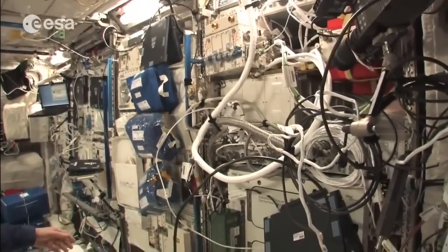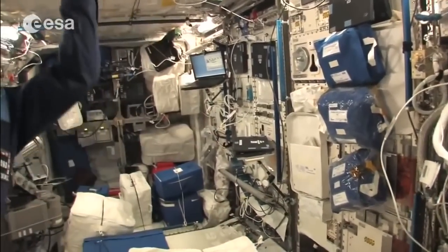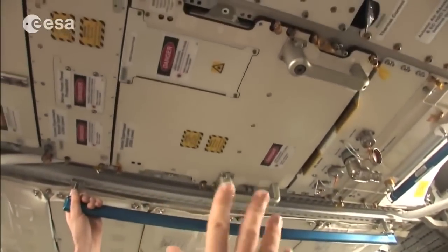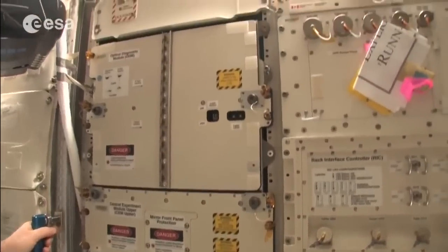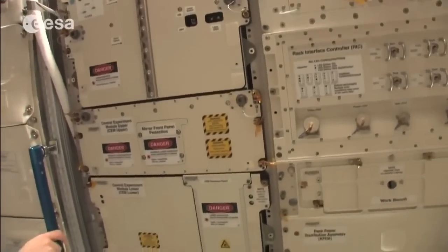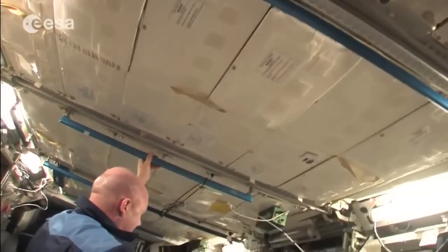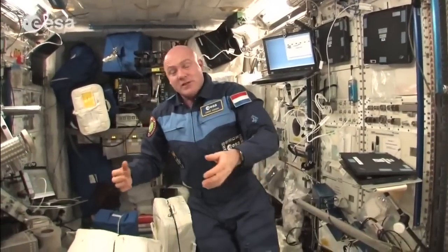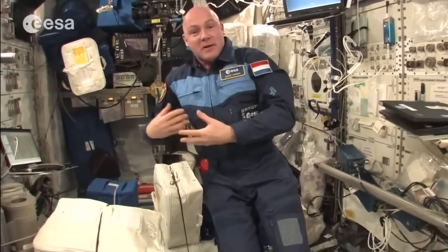Recently I installed ALTEA, which is a radiation experiment, and we have the Biolab here. We also have physiology racks, and above — on the ceiling — is the Fluid Science Lab where we do fluid experiments. Even the ceiling is used for experiment equipment. For medical experiments, we have ultrasound — we do echoes of our eyes, heart, muscles, and so on.